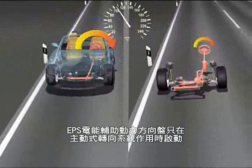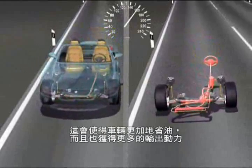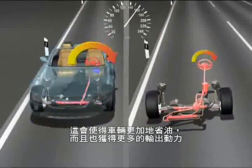By the way, the EPS only functions during an active steering process. This results in saving fuel and a gain in output.